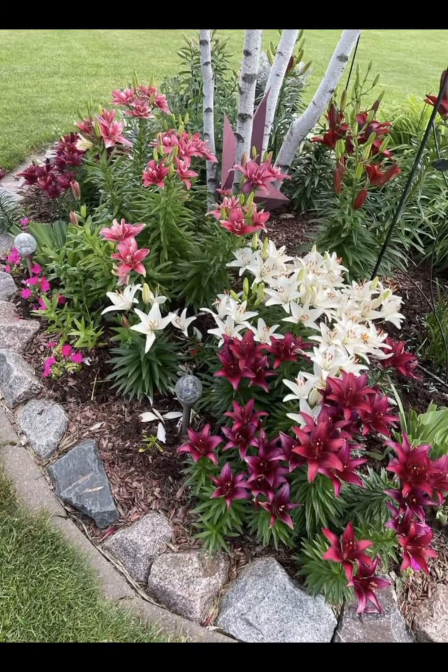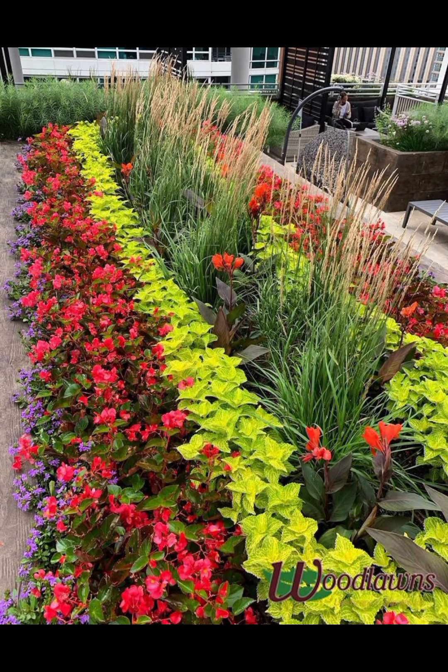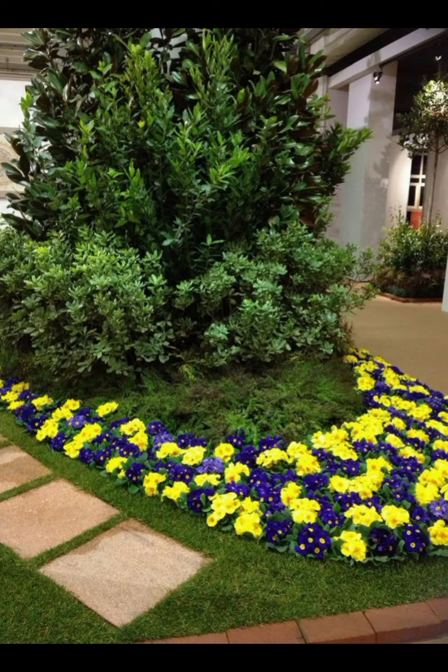By combining these elements, you can create a beautiful and inviting outdoor space that enhances your garden, gazebo or terrace and makes it a delightful place to relax and entertain. Designing a garden and backyard landscaping with features like terraces, gazebos, fireplaces and patios.